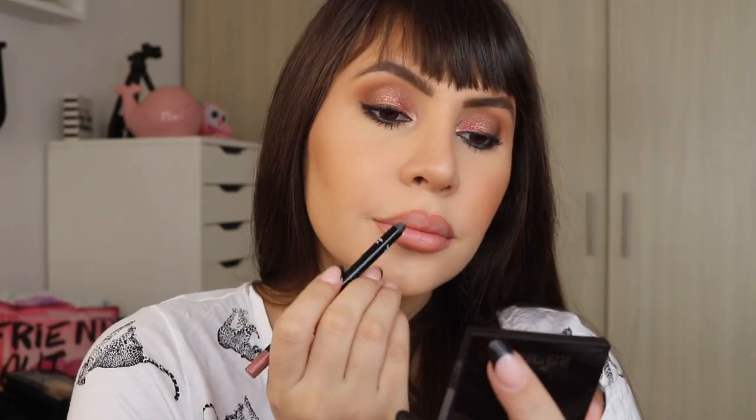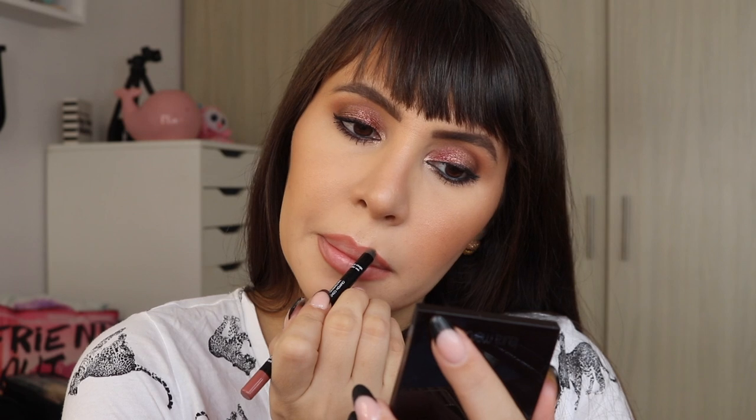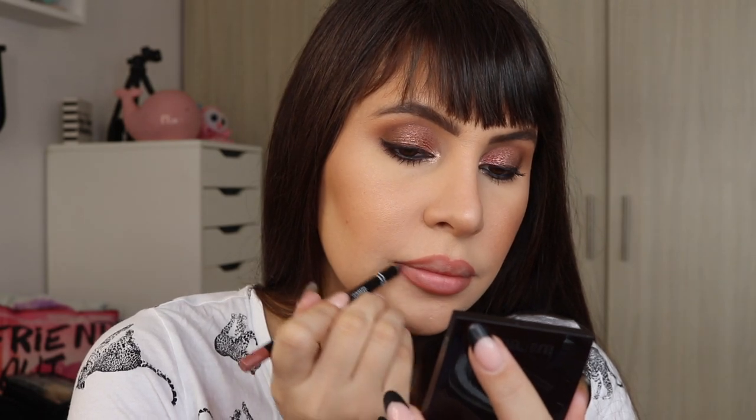I just opened today the Makeup Forever Aqua Lip Liner in shade 3C — I had it as a backup for ages because I thought they were discontinuing it. I want it in shades 1C, 2C, and 3C but 3C is my favorite — it makes my lips look big and beautiful. It's creamy when applying but sets firmly. It's pigmented enough that you don't need to sharpen it every single use.